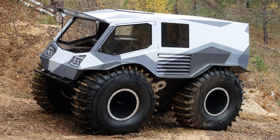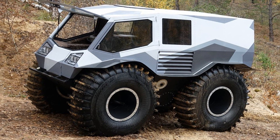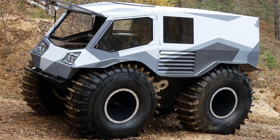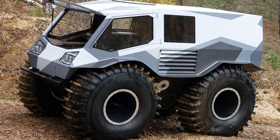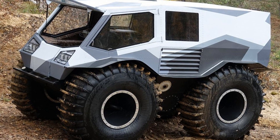The all-terrain vehicle also has a mid-engined layout. A 1.5-liter Kubota diesel engine with a capacity of 44 horsepower acts as a power unit. Fuel consumption is 2–3 liters per hour, depending on the type of soil.